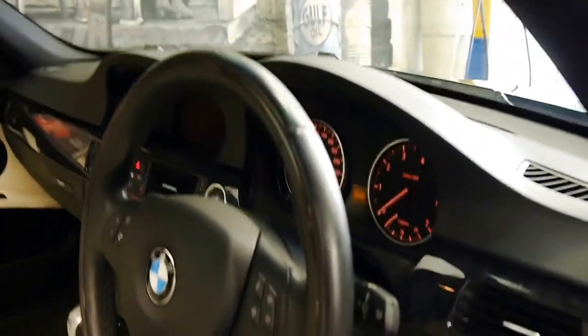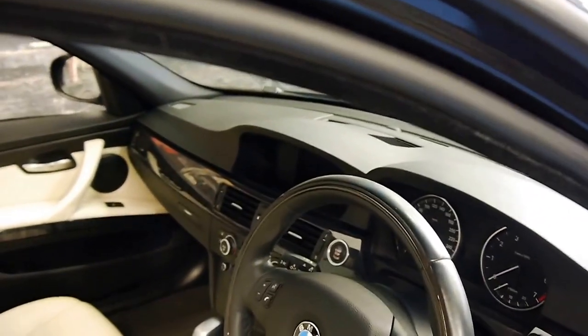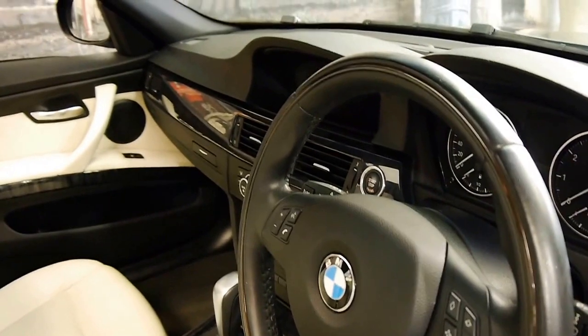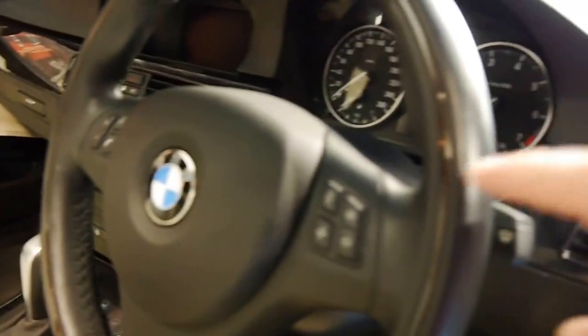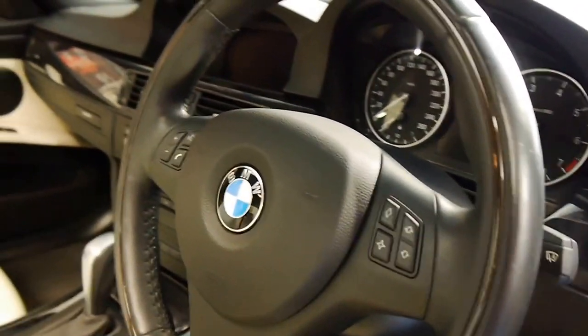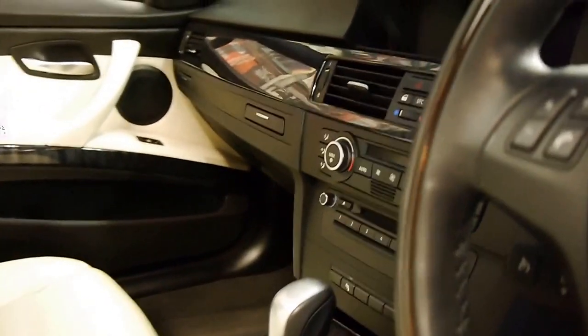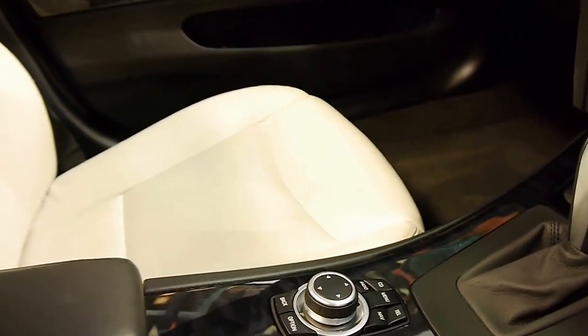I'll just turn the lights off. It's got push-button start, navigation, front and rear parking sensors, individual badging and steering wheel. The steering wheel actually has timber inserts just inside here, which is absolutely lovely. It's got the much newer navigation system and switches, as you can see, and Bluetooth.